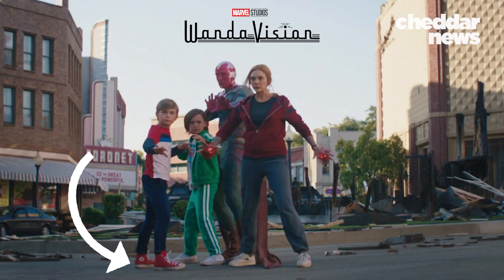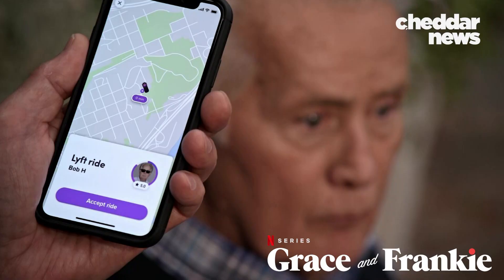You may have noticed a lot of brand name products on your favorite shows lately — like this one, or this one, or all of these.